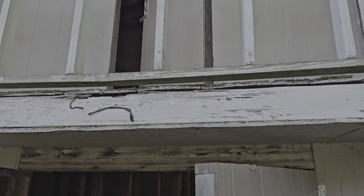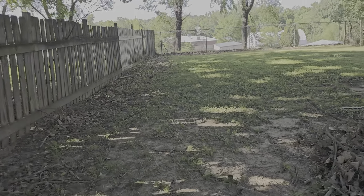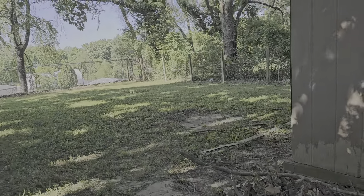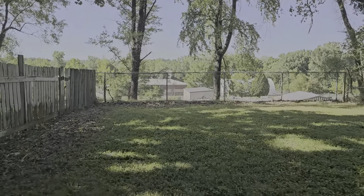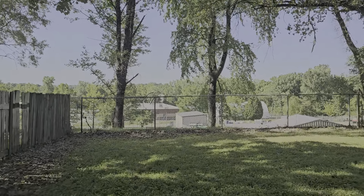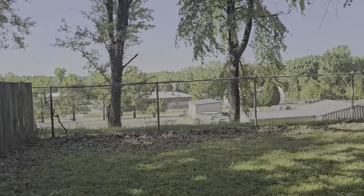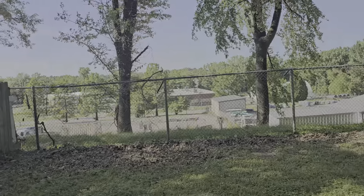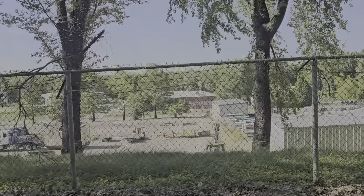Looks like they built a treehouse on top of a shed. There's a business back here.